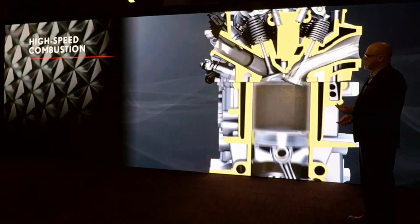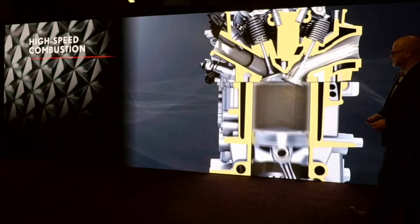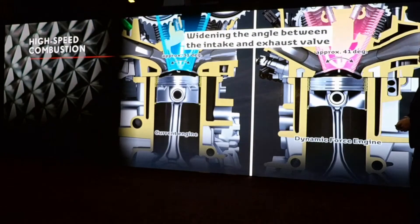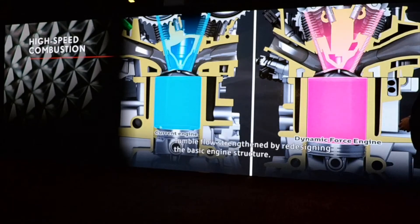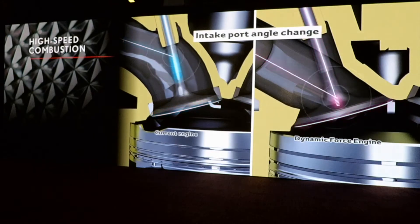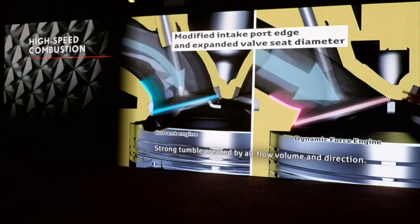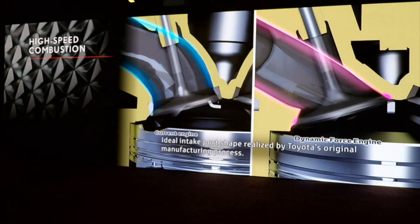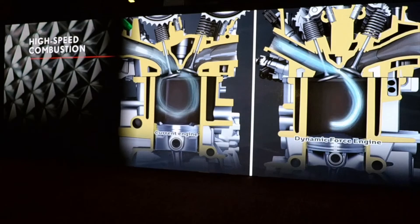Of course, important is the high combustion with this. You'll see the laser-clad valve seats in this animation, just to give you a sense of the technology that's gone into this vehicle. On the left is a traditional design. We've increased the intake and exhaust angle, and the engine has a longer stroke — it's under square. The laser-clad design takes up less space, and all of this results in a high tumble ratio.